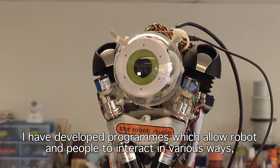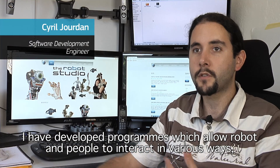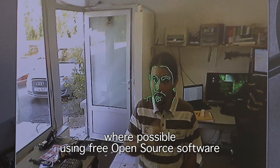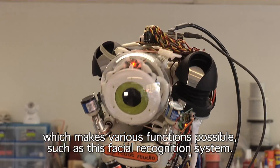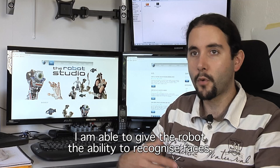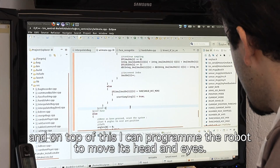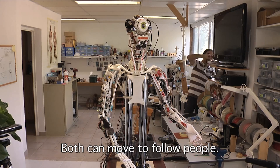I developed a program that allows different interactions between the robot and people in general, by using, as much as possible, open source tools which allow us to detect faces. Here I managed to make sure that the robot can recognize the faces of the people it sees, and then command the engines so that it can move its head and eyes — in fact, it will follow people with its eyes.